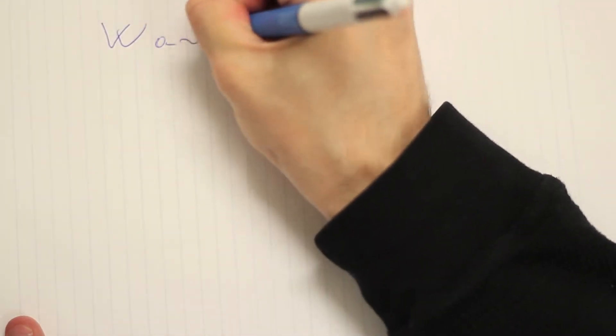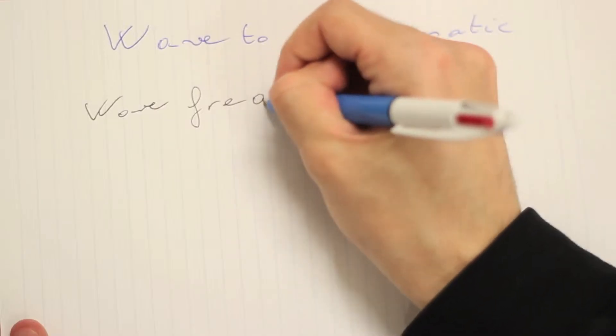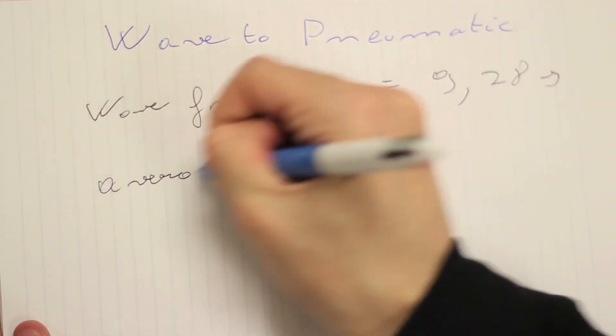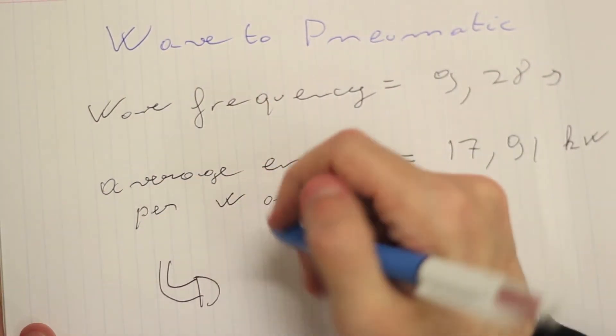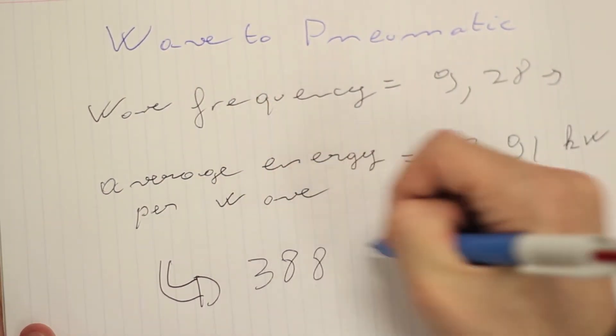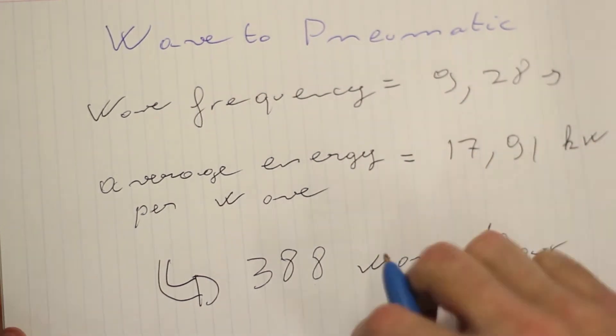Again, thanks to data provided by the University of Belfast, we know that the average wave frequency is 9.28 seconds and the wave energy is 17.91 kilowatts. This results in an estimated wave energy of 6.95 megawatt hours.